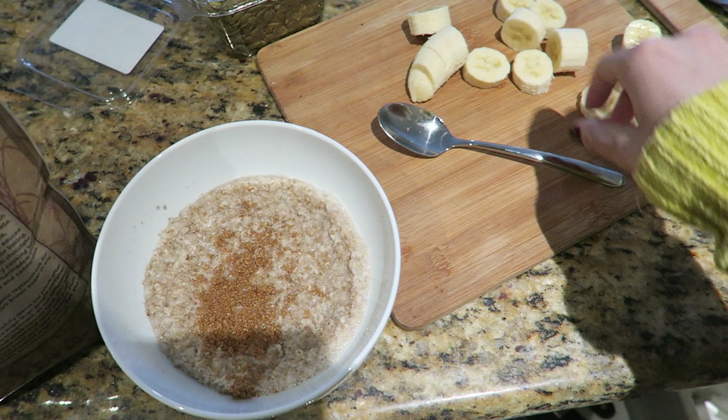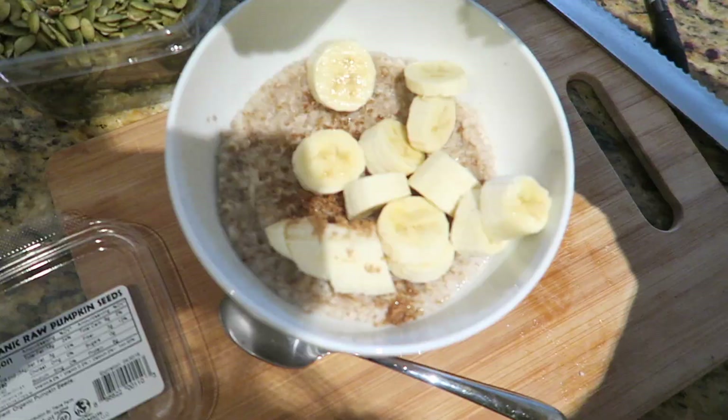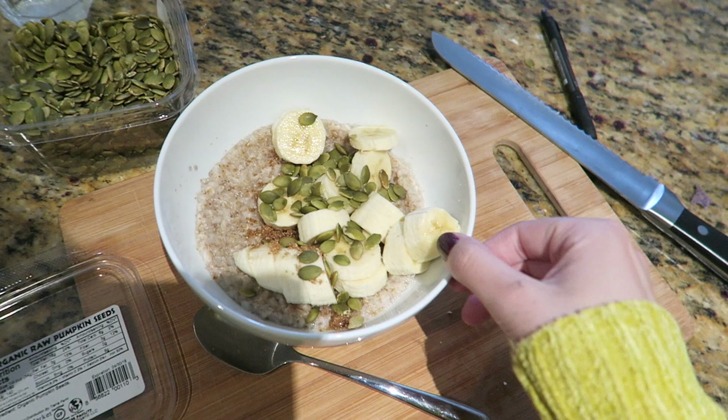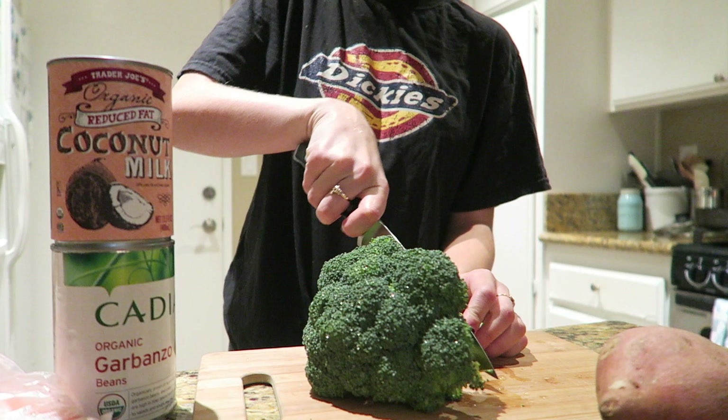Wednesday morning, I started off with some oatmeal topped with brown sugar, bananas, and pumpkin seeds, which I bought a large container of and have just been throwing on everything. They're so crunchy and add a nice flavor to pretty much whatever. That is a very classic breakfast for me.